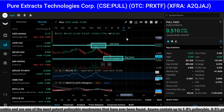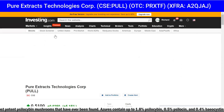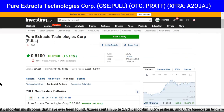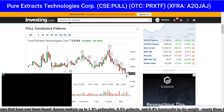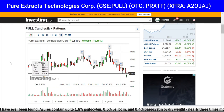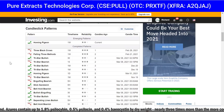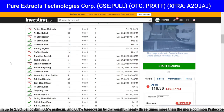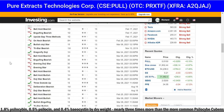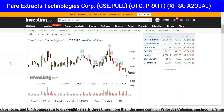You can go to candlestick patterns on investing.com as well. You can clearly see it's trending down. Based on that I believe it's in the buy zone. All this information — all the different candlestick patterns — is absolutely free on investing.com.